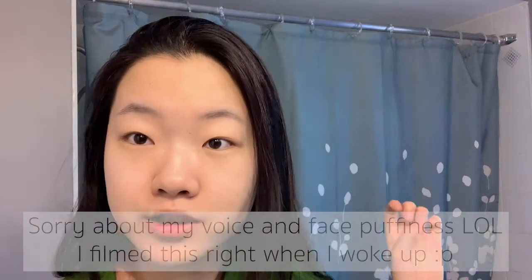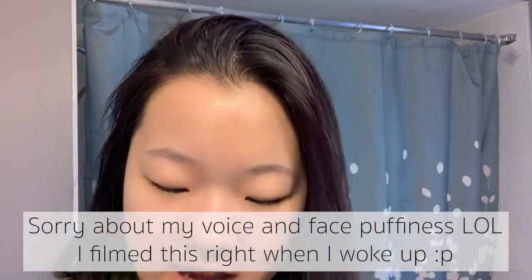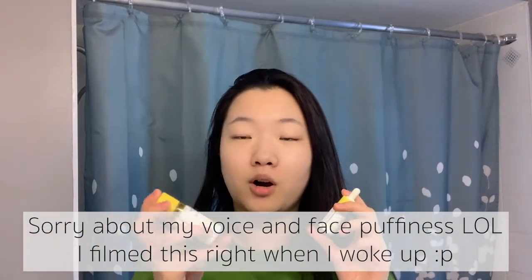It is officially day 30. Today I have officially used up all of the essence and the serum. I used the essence up around day 22, and the serum around day 28. This is the condition of my skin on day 30.